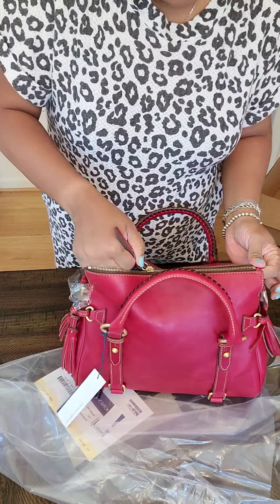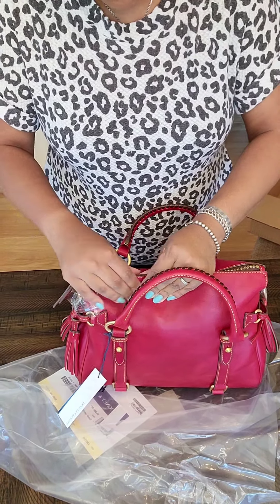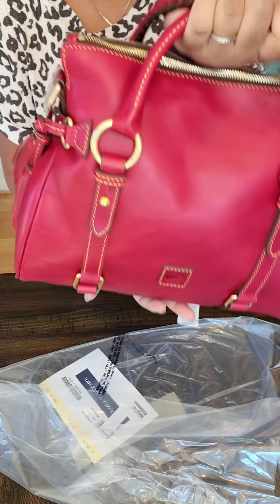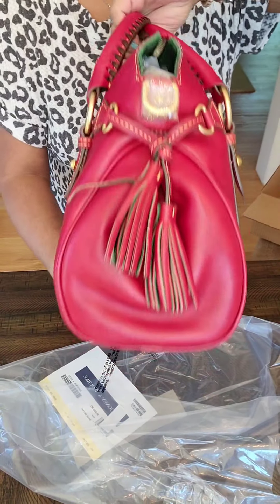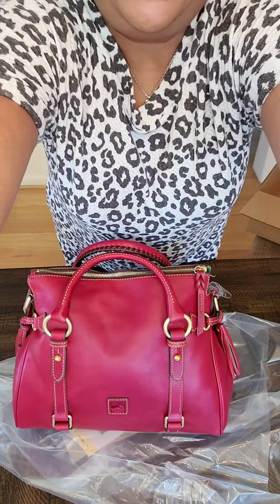So yes, this is the red small Florentine satchel. It's very smooth. It smells divine. And I'm happy. This is a keeper. I will also make a 'what fits' and a few mod shots so you can see. This is my dream bag. I'm so happy. I finally got her in this condition.